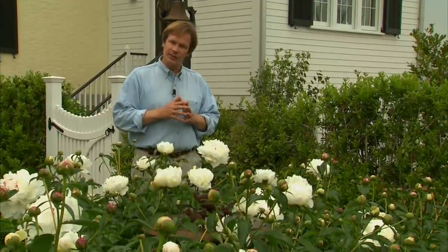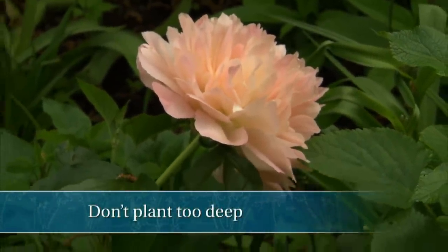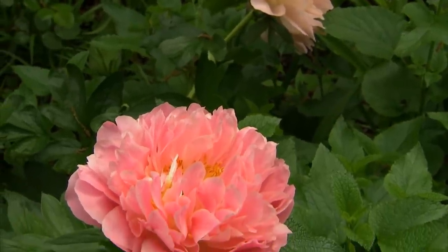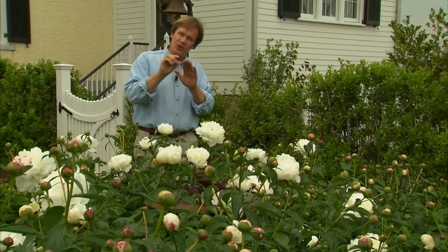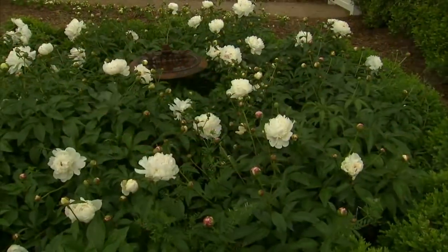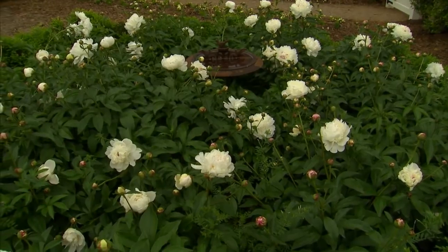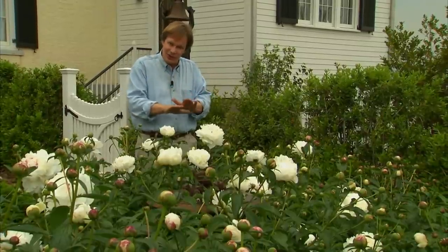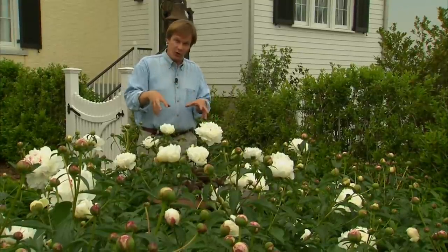The second reason peonies don't typically bloom is they're planted too deeply. You want to make sure that the eye of the peony is only covered up so much. The further north you live, the more soil you will cover the top of the peony; the further south you live, you can put less soil over that eye. I planted these peonies in the fall because you can get the tubers fresh when they're dug in the fall. You can also pick up tubers in the spring or find them growing in containers at nurseries. If it's growing in a container, make sure the level of soil in the pot matches the level of soil in your garden, and allow for any settling that might occur once you begin to water it in.